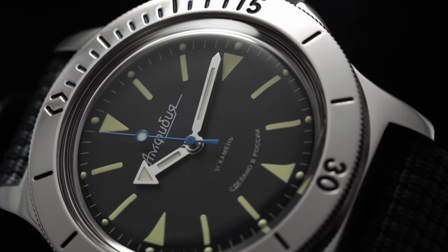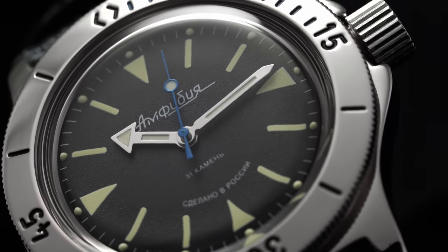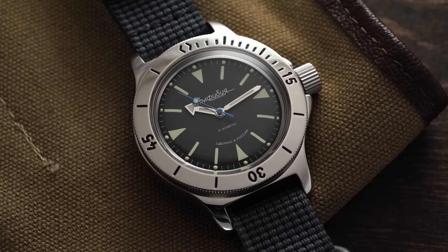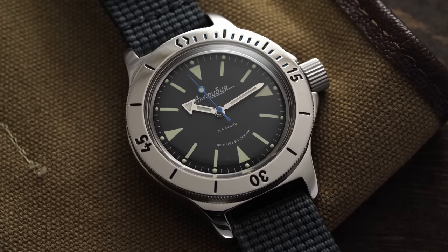Still, there are some defining elements of the Amphibia that enthusiasts know and love and also maybe don't fully appreciate — and that was even true of myself. I've looked at it in the past, but I've only continued to gain appreciation for it as time has gone on.